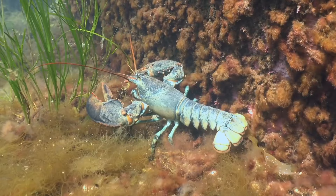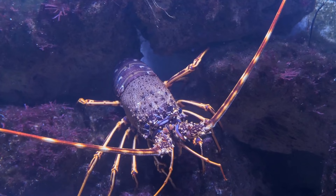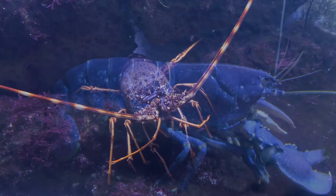Lobsters have an extraordinary lifespan due to an enzyme called telomerase in many of their cells. Lobsters grow by moulting, which requires considerable energy, and the larger the shell, the more energy is required. Eventually, the lobster will die from exhaustion during a moult.